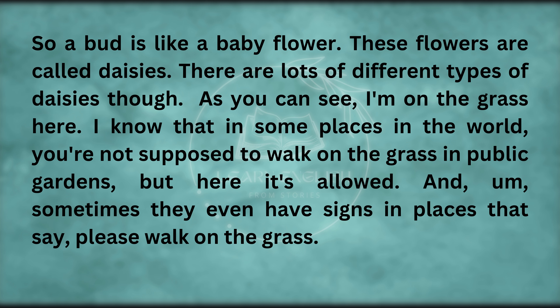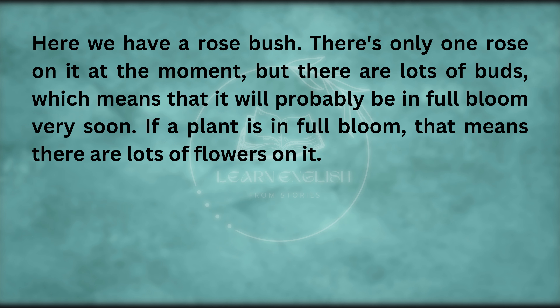These flowers are called daisies. I'm on the grass here — in some places in the world you're not supposed to walk on the grass in public gardens, but here it's allowed. Sometimes they even have signs that say 'please walk on the grass'. Here we have a rose bush — there's only one rose on it at the moment, but there are lots of buds, which means it will probably be in full bloom very soon. If a plant is in full bloom, that means there are lots of flowers on it.